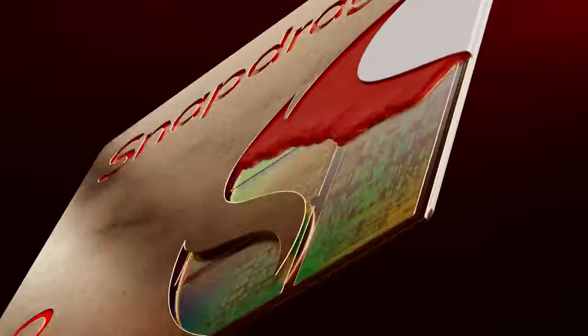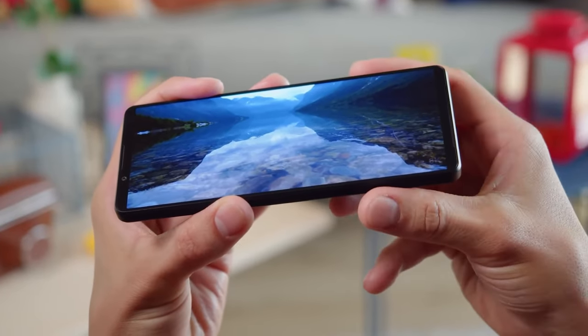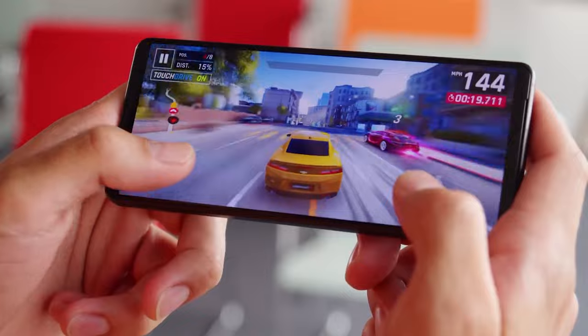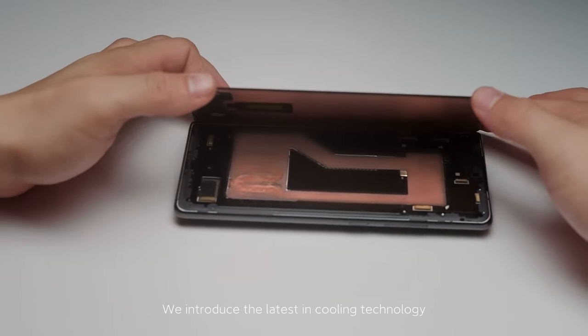According to a Chinese leakster on Weibo, the Xperia 1 Mark 5 will use the Qualcomm Snapdragon 8 Gen 2 chipset, which is no surprise. It will also be the thinnest smartphone to use the chipset, and that could make it the hottest Snapdragon 8 Gen 2 device around — literally. Of course, Sony is expected to have some kind of cooling solution, and hopefully that will alleviate the heat issue, but that remains to be seen.